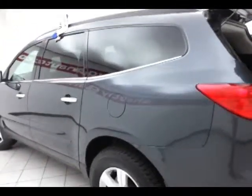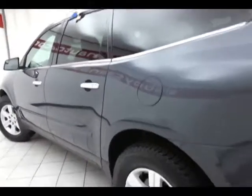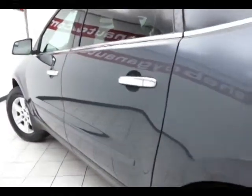This Traverse is all-wheel drive. Most days it will run front-wheel drive until it feels wheel slip, and then transfer the appropriate amount of power to the rear wheels.